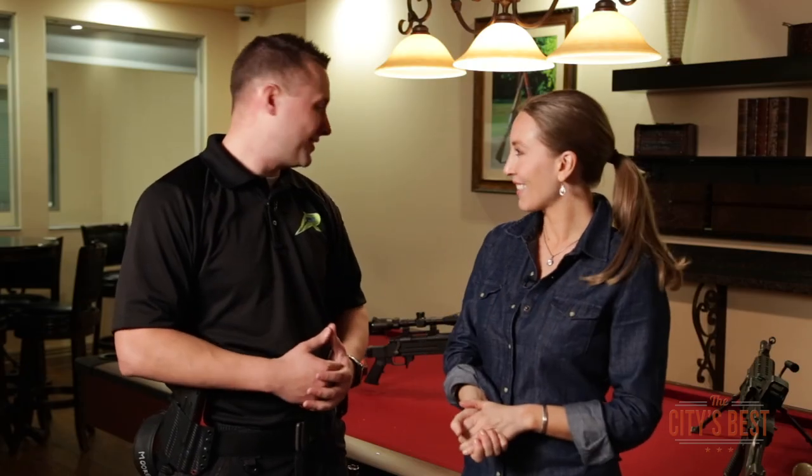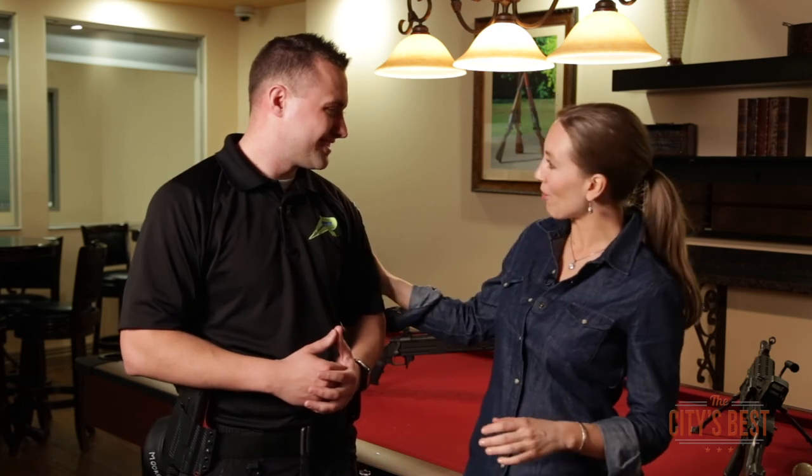So Alex, I hear we're going out to the range. We are — we're going to go blow stuff up. I've got some really fun and exciting firearms lined up for you. You're going to get to shoot them all and hopefully have a lot of fun. I have a feeling I'm going to. All right, lead the way, my friends.